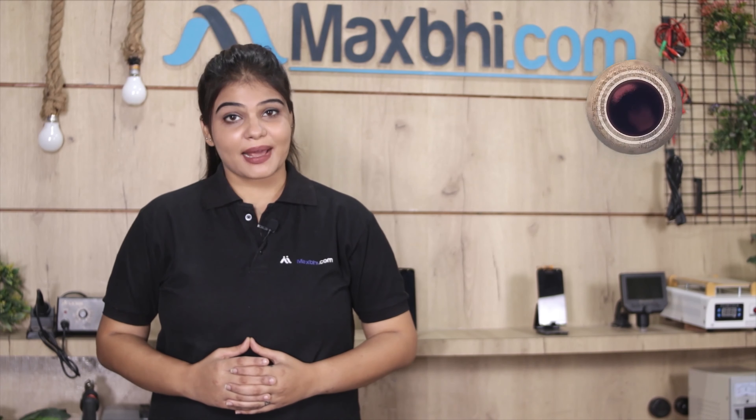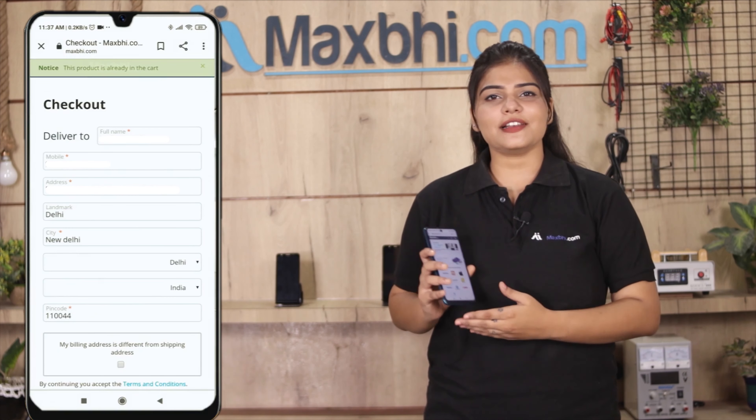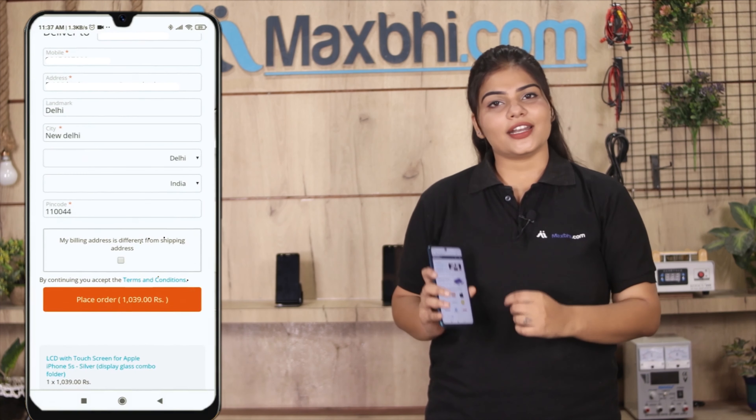Friends, ordering on MaxBee.com is very easy and simple. Visit our website MaxBee.com, search for the product page, click on the product, and click on the Buy Now button.